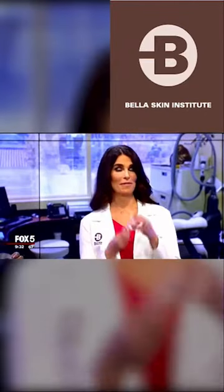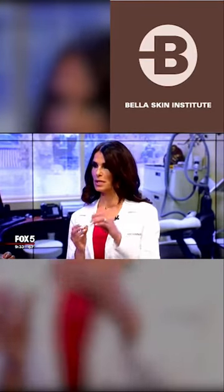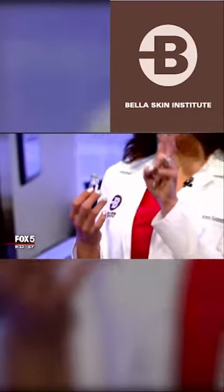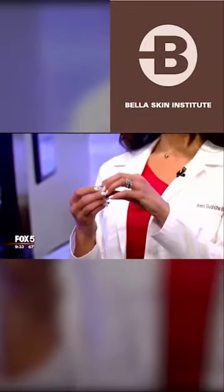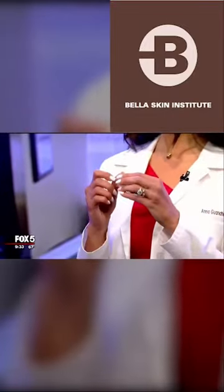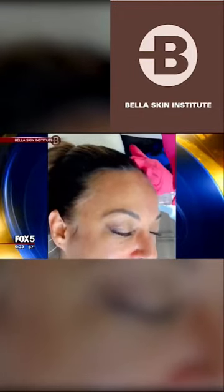One of my absolute favorites at the office is the Bella micro gold procedure. It's actually tiny tiny micro needles. We're loading this sterile vial with basically neuromodulator — another name is Botox — and hyaluronic acid filler. Through a stamping technique we're applying this to the skin all over the face, and it gives an airbrushing effect.